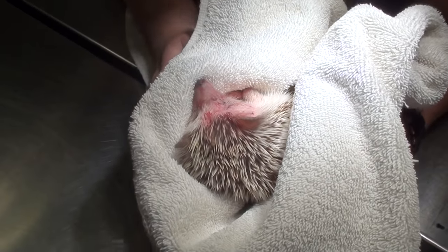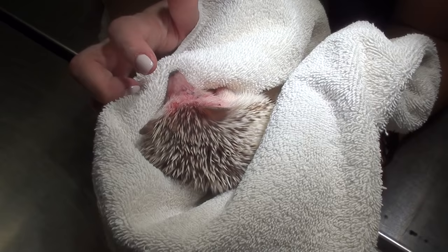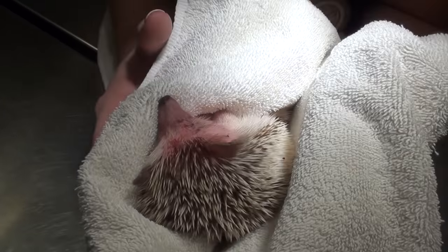We're just waiting for our little guy to wake up. He's breathing really good. He's nice and cozy and warm. Hopefully he's not super painful when he wakes up. We'll see how he does.